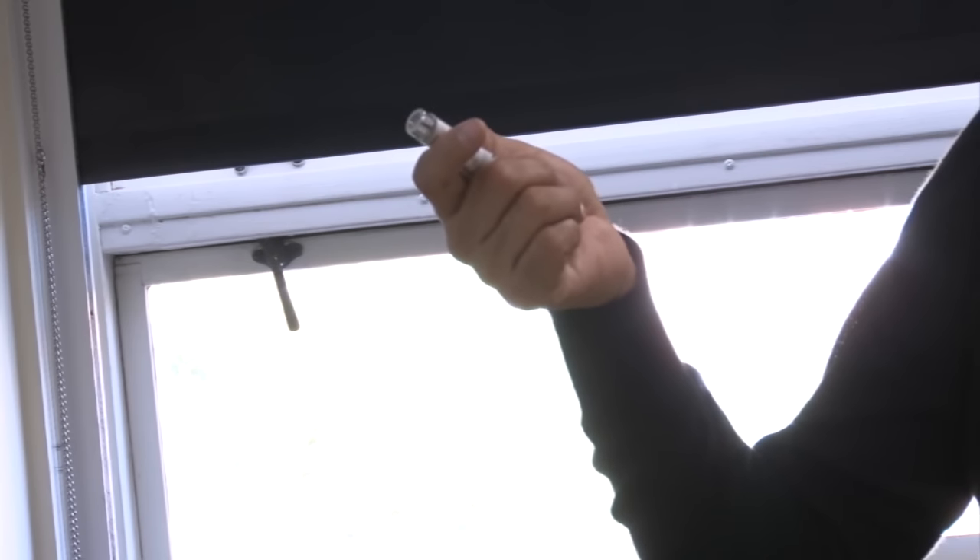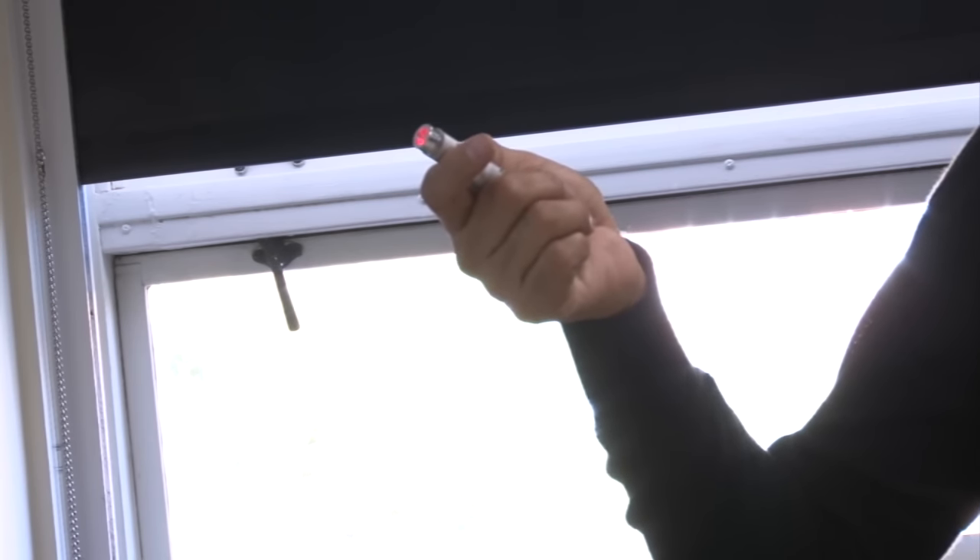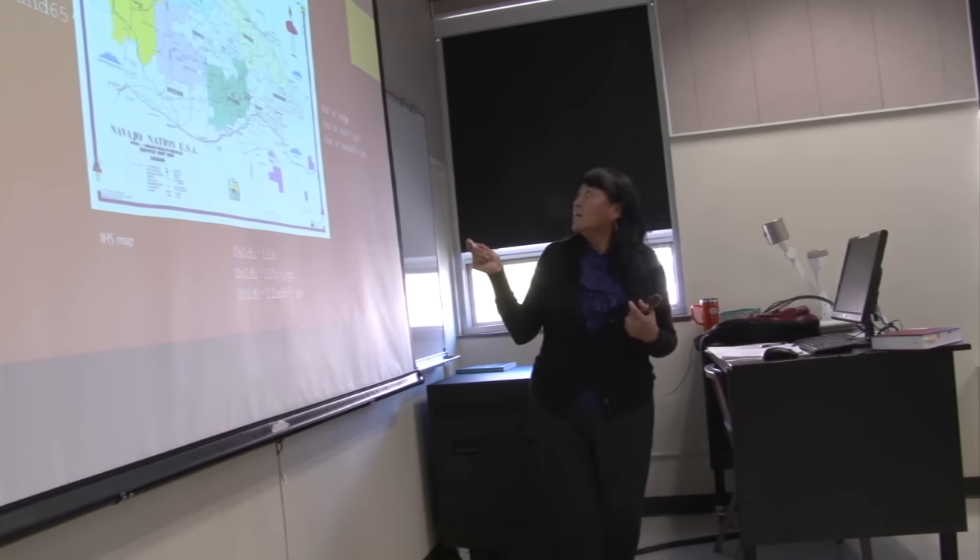Dr. Arista LaRusso has been teaching Navajo at the University of Arizona for the past six years.